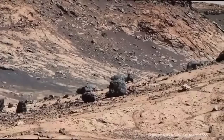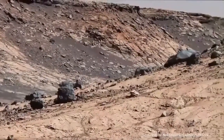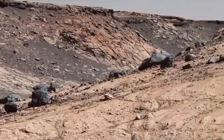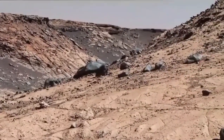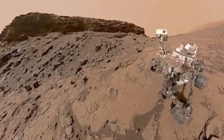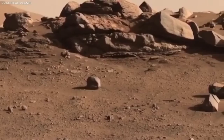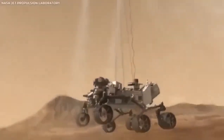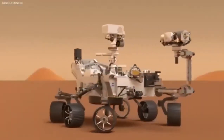One of the most dramatic moments was the rover's landing, often called the seven minutes of terror. It had to slow from 12,000 mph using a parachute, thrusters, and a sky crane to ensure a safe touchdown. The real-time footage captured this process like never before.